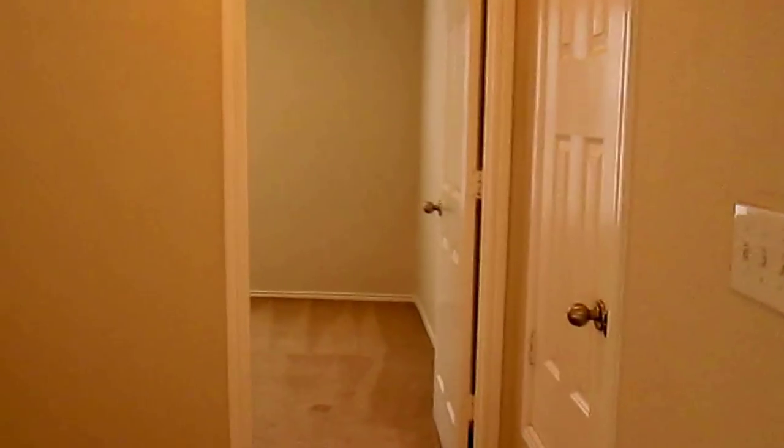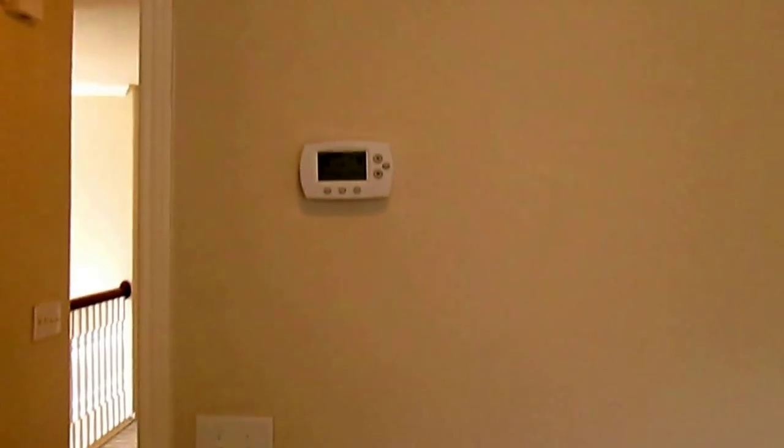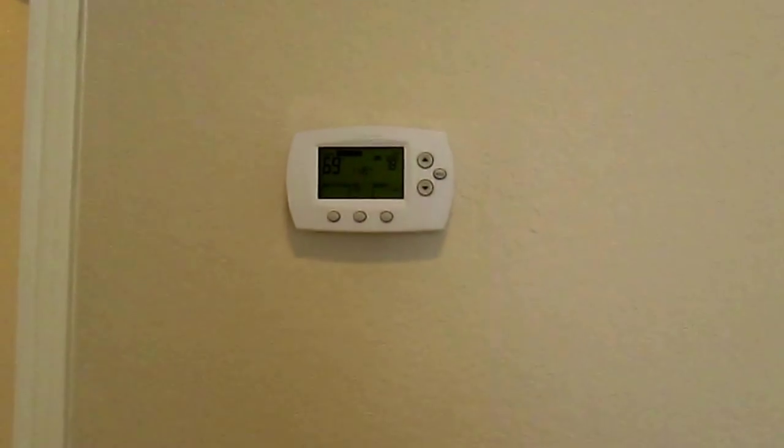Now we will continue over into our third bedroom, which again has a nice-size closet. This home does have two AC units with two thermostats — the first thermostat is downstairs and the second thermostat is here in the third bedroom upstairs.